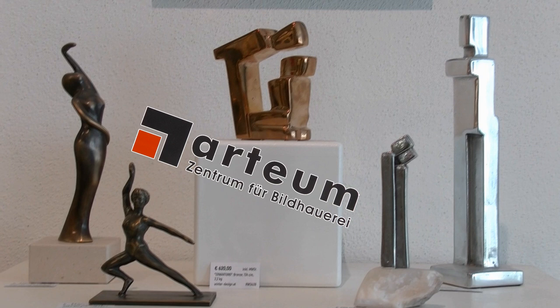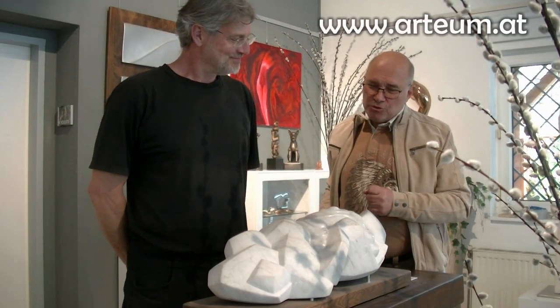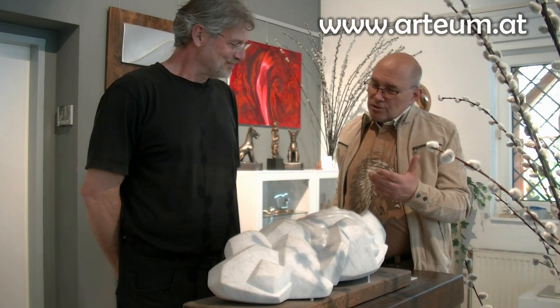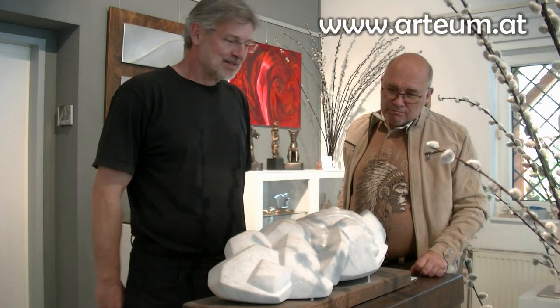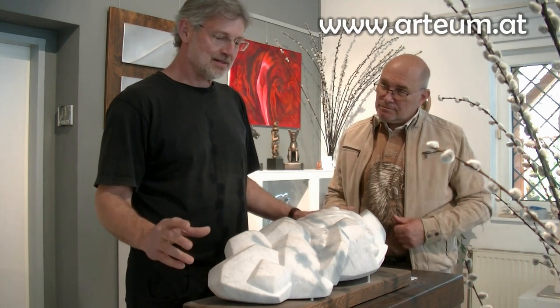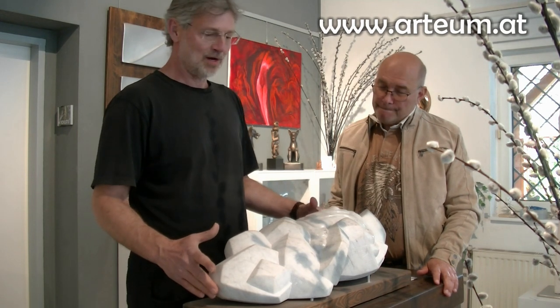Was uns Nadja jetzt ganz kurz verschwiegen hat: sie kann auch hervorragend malen. Diese Dinge kann man sich natürlich zu Hause fürs Wohnzimmer auch beim Reinhard Winter im Atelier abholen – bisschen Kleingeld dazu und die Geschichte hat sich. Dieses Stück hat irgendwie ganz besondere Formen. Das ist eine Skulptur, die mir persönlich sehr viel bedeutet. Sie ist aus Carrara-Marmor, dem berühmten italienischen Bildhauer-Marmor.